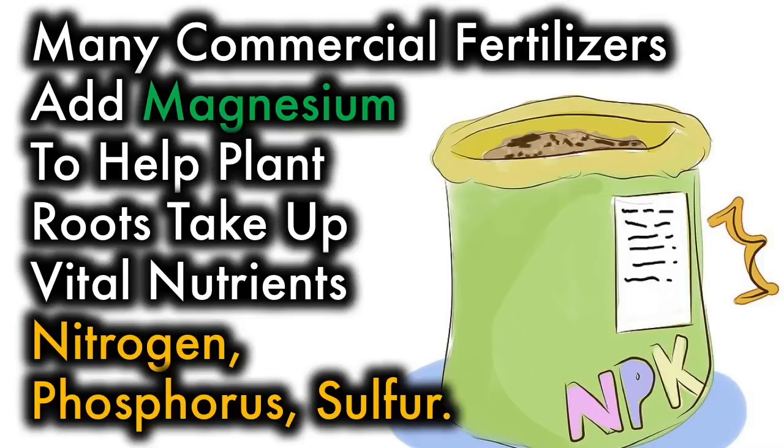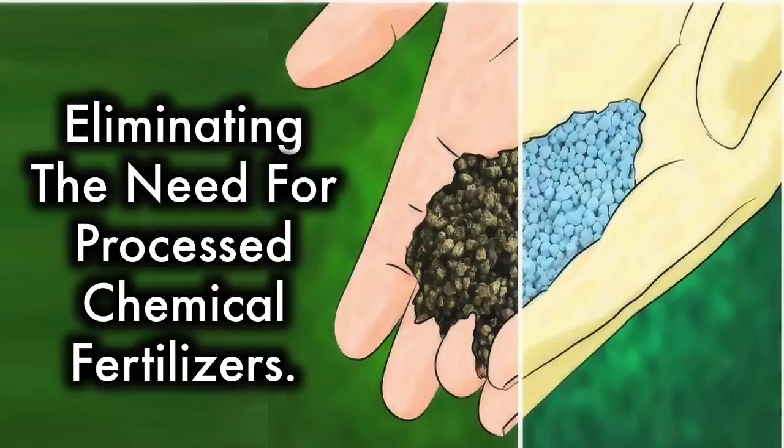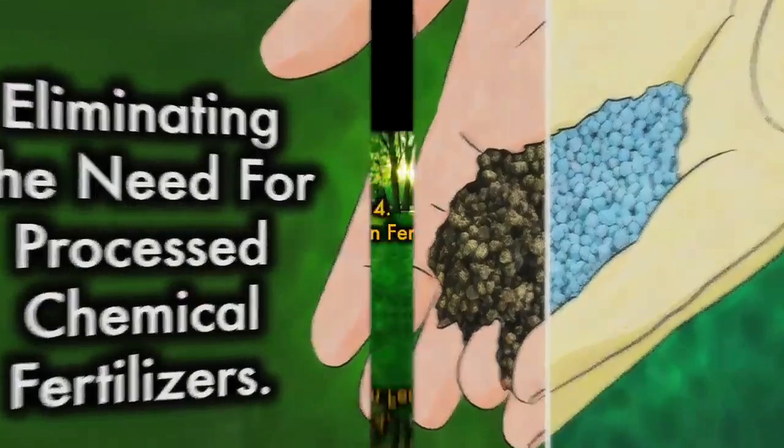3. Many commercial fertilizers add magnesium to help plant roots take up vital nutrients. For those using all organic materials to feed their gardens, adding Epsom salt to soil will improve absorption naturally, eliminating the need for processed chemical fertilizers.